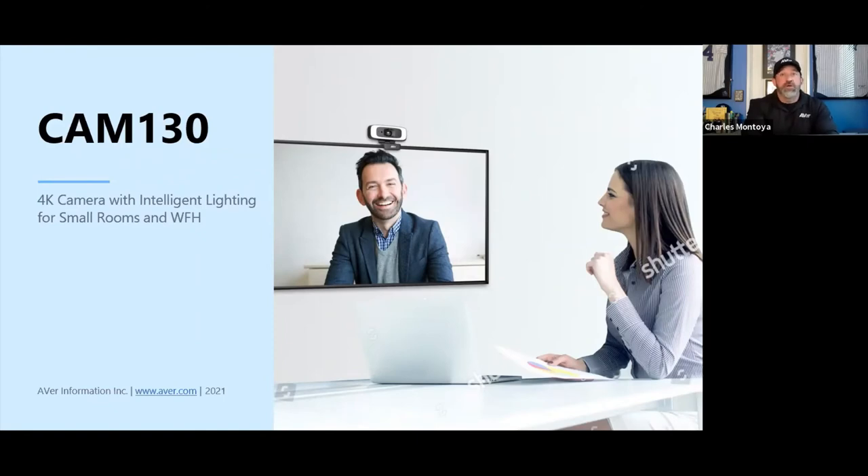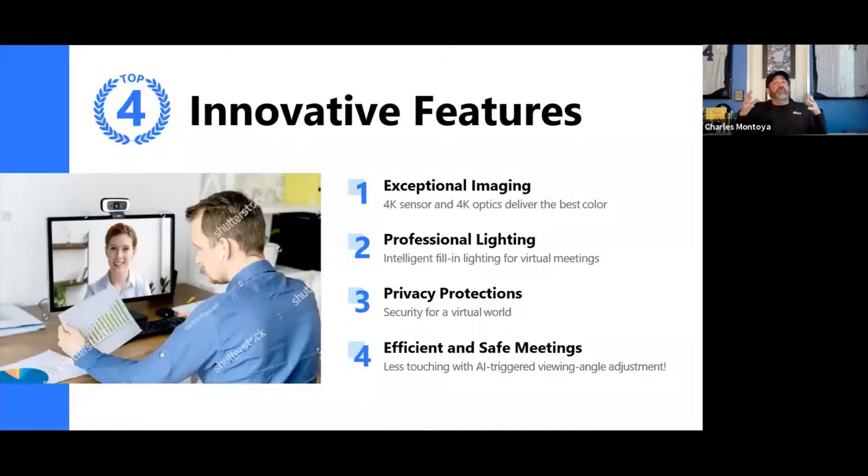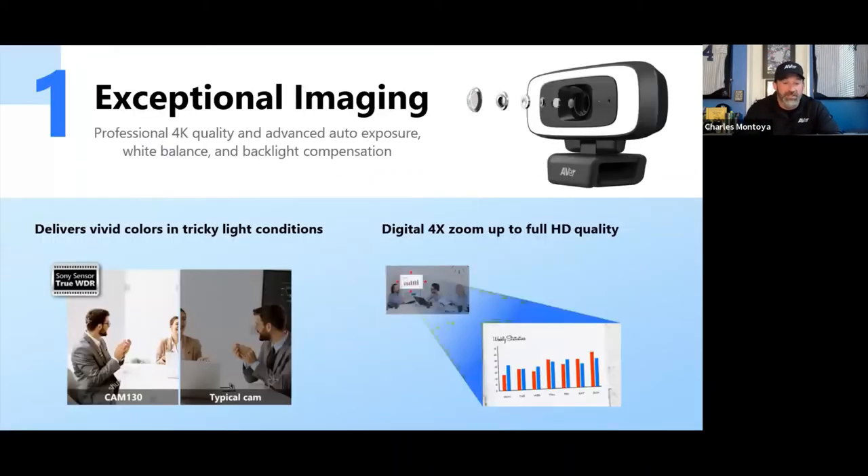The Cam130 is our 4K intelligent lighting camera for small rooms and work-from-home use. This is our first iteration into webcams — a webcam-type system with lighting built in. We've taken the same camera from our VB130 and made it a standalone camera setup, giving you 4K quality video with integrated lighting.